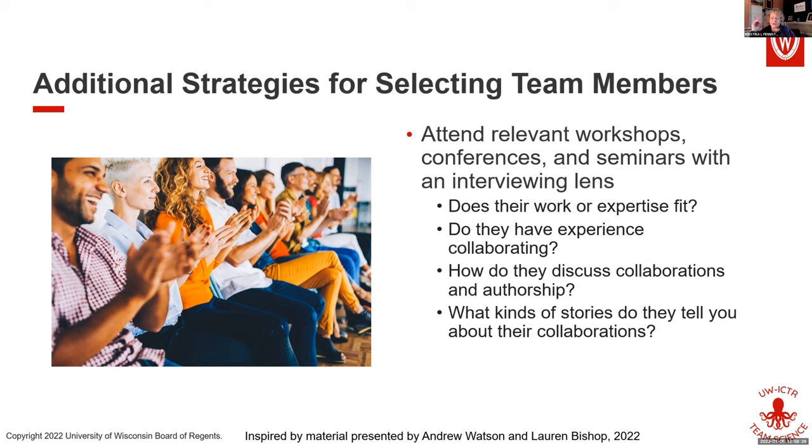The follow-up question was whether it's like a contract that you actually do with the people on your team — absolutely. The more documentation you can do, the stronger the foundation you set for your team. Thank you for that terrific question.